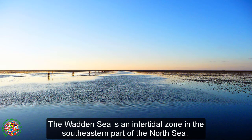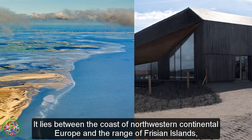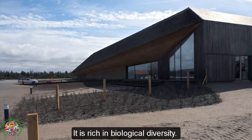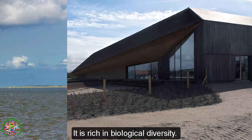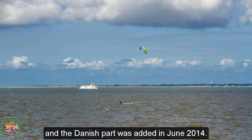The Wadden Sea is an intertidal zone in the southeastern part of the North Sea. It lies between the coast of northwestern continental Europe and the range of Frisian islands, forming a shallow body of water with tidal flats and wetlands. It is rich in biological diversity. In 2009, the Dutch and German parts of the Wadden Sea were inscribed on UNESCO's World Heritage List, and the Danish part was added in June 2014.